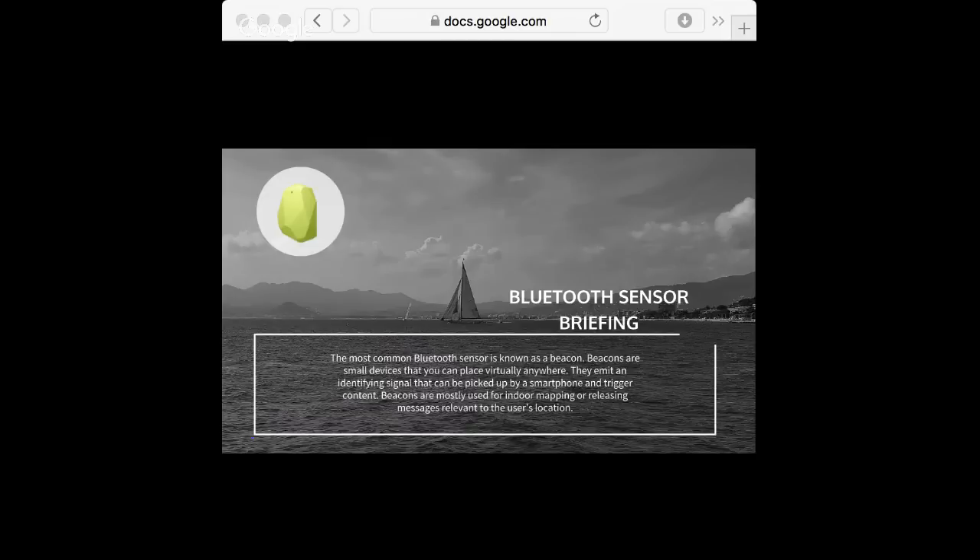Beacons are the most common Bluetooth sensor. They emit a constant signal that is decoded by an app on a mobile device. The signal is then transformed into a pre-coded action or message. They are mostly used indoors to release messages relevant to the user's current location.